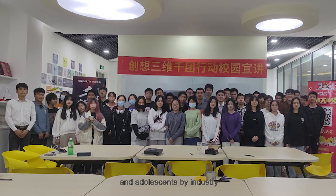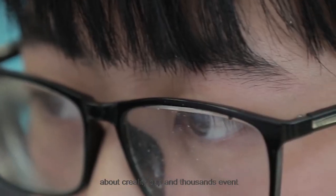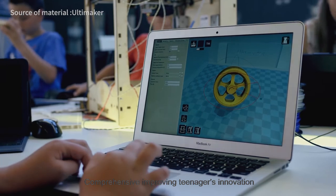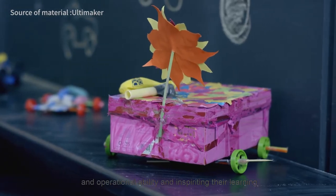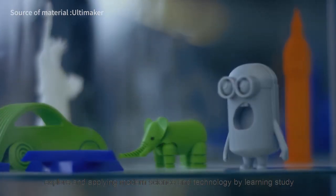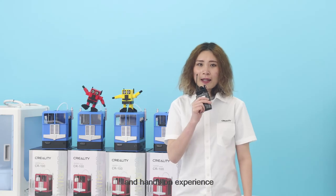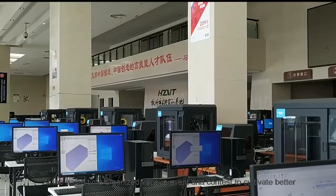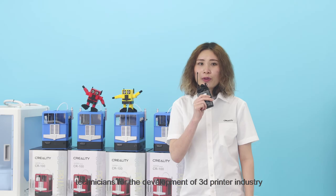Through cooperation with colleges about the Creality Cup and other events, we comprehensively improve teenagers' innovation and operational ability, inspiring their learning, exploring, and applying modern science and technology through hands-on experience. At the same time, we organize various events and contests to cultivate better technicians for the development of the 3D printing industry.